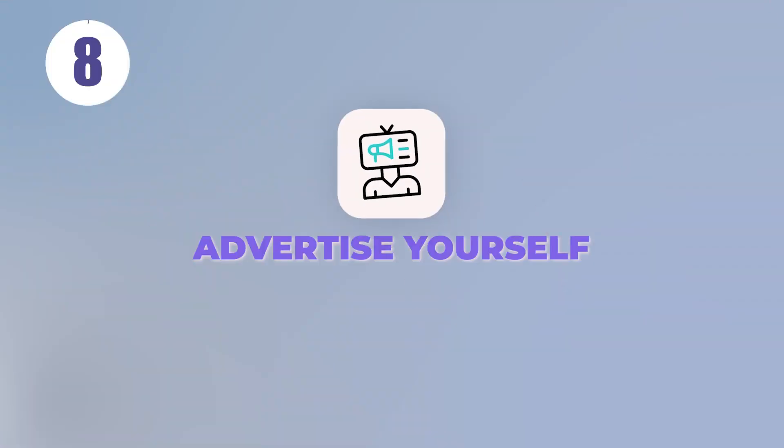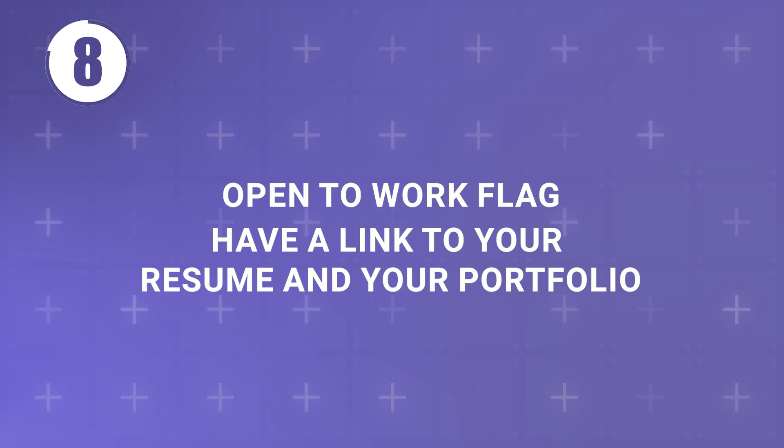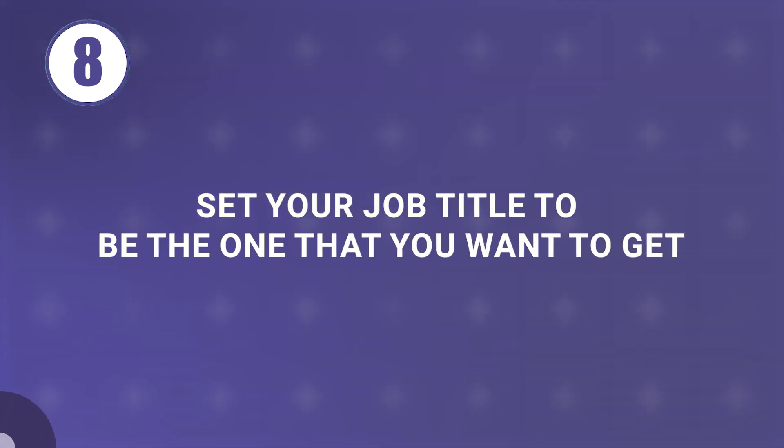Tip number eight: advertise yourself. Make sure that you optimize your own LinkedIn profile so that recruiters can find you. Put up that open to work flag, have a link to your resume and your portfolio, and a real hack is to set your job title to be the one that you want to get.